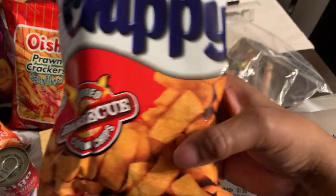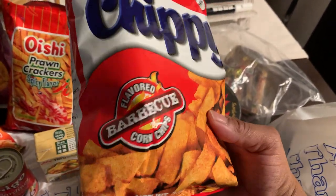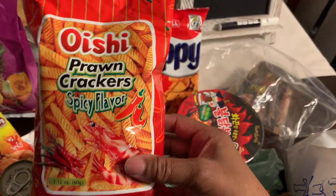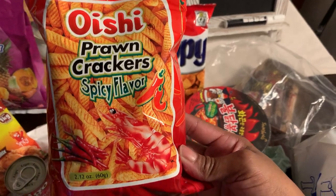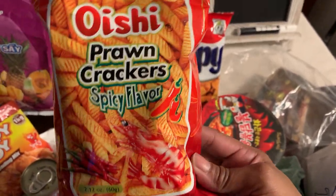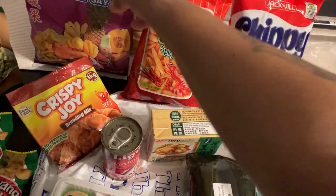I found some barbecue corn chips by Jack and Jill — this must be a popular food company because I see it in that store a lot. Chippy barbecue corn chips, those look good. And I've got some spicy flavored prawn crackers by Ishi. I've had these once before but not this brand and not spicy, but they were pretty good, so we'll try this brand.